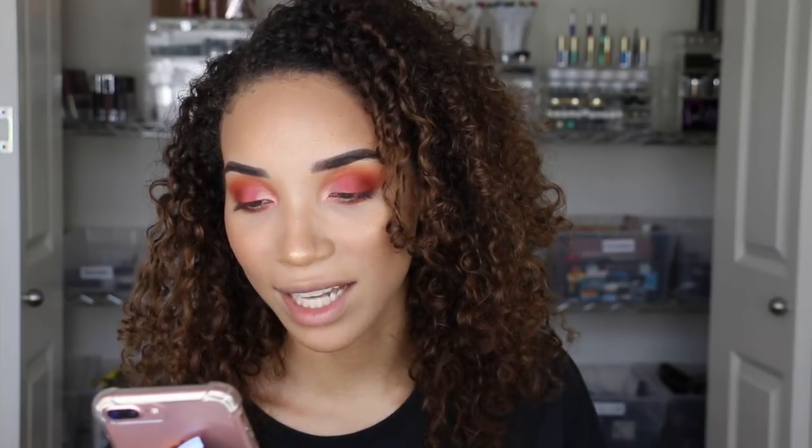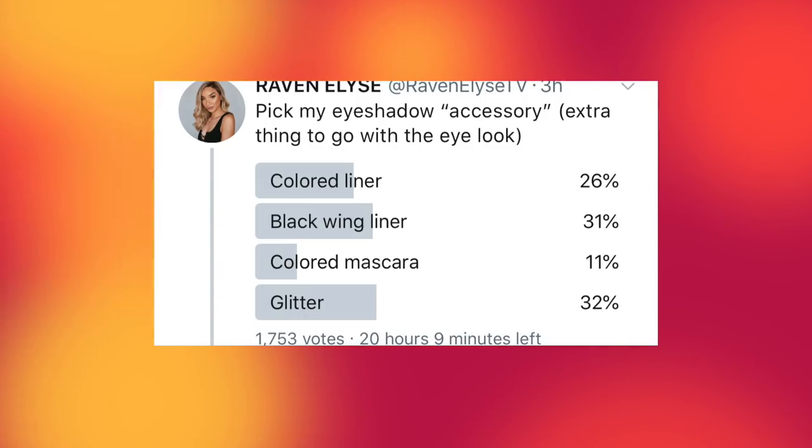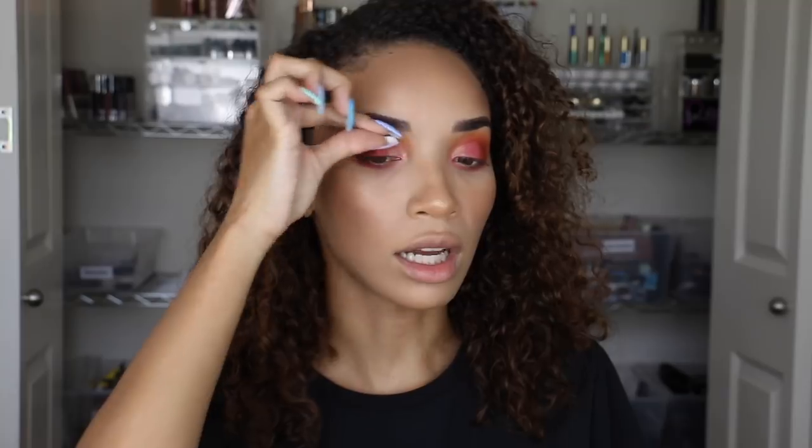For the eyeshadow accessory — an extra thing to go with the eye look — the options were colored liner, black winged liner, colored mascara, or glitter. Right now it says black winged liner has 31% and glitter has 32% — let me refresh. I hope it's not glitter. It still says glitter is the winner. I'm not gonna cheat. Y'all want glitter — apparently y'all just want me to put glitter on this. I think I want to put a strip of gold glitter along my lash line, but I'll do that after I put my false eyelashes on.